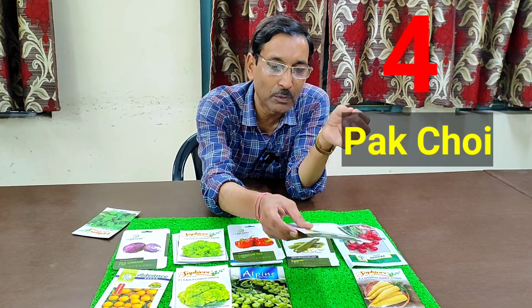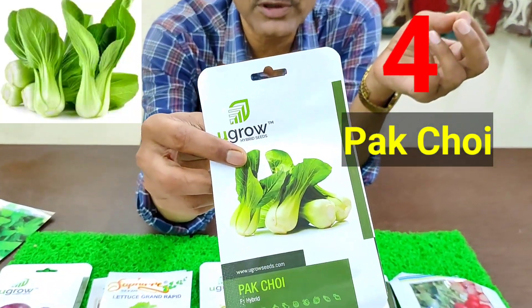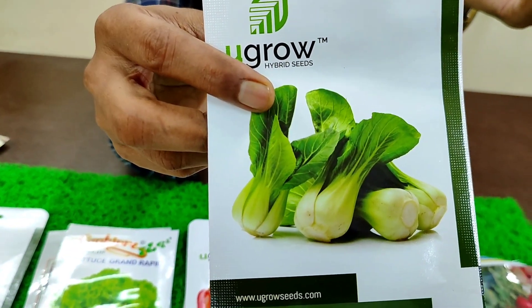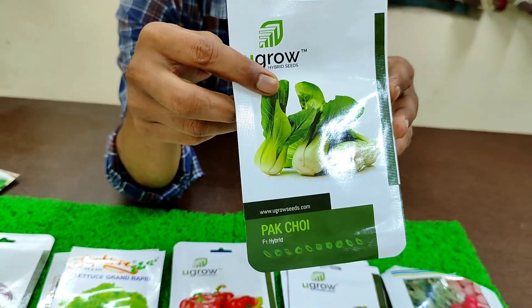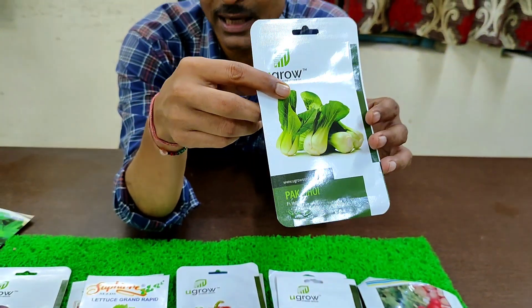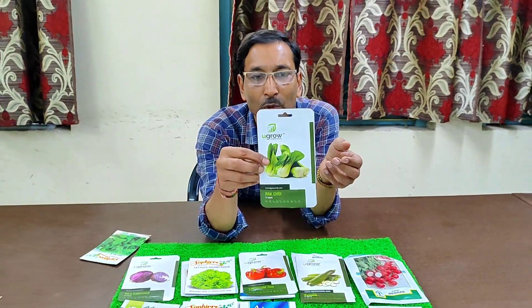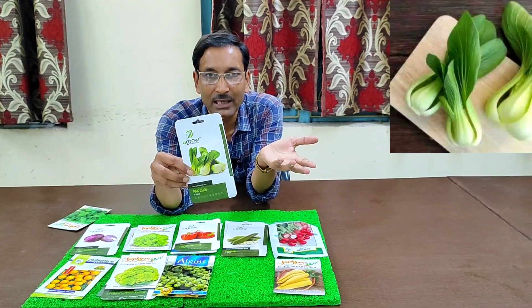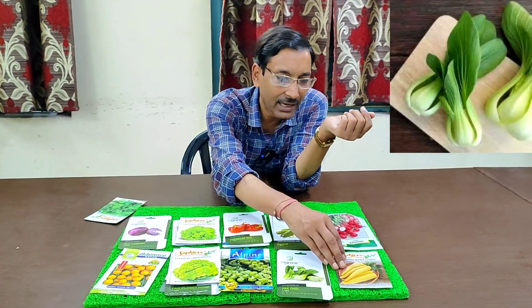Number four is pak choi. It looks almost like a cabbage type. You can eat pak choi as a raw vegetable, in a salad, or make a curry. It grows very nicely — in one and a half months you can harvest it. Just grow it like cabbage in an eight-inch pot, and you can harvest three to four pak choi from one pot.